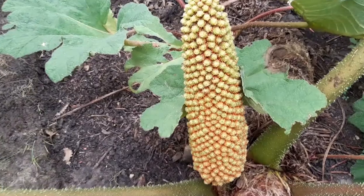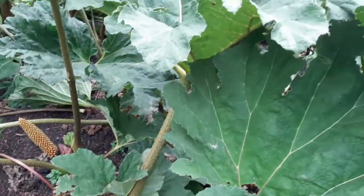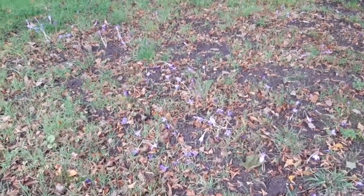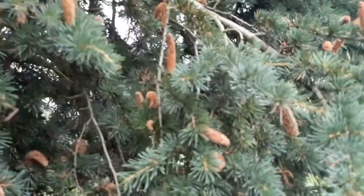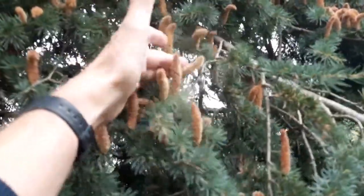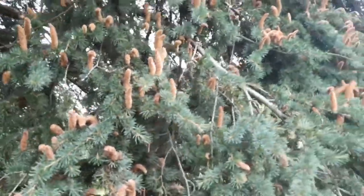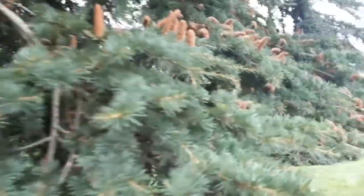Nice specimens of Gunnera manicata — you can just see the spores just beginning to form on them. What a cracking plant, it's like a poor man's umbrella. Some Colchicum autumnale. And here's Cedrus atlantica glauca — let's give this a little tap. You can see the pollen kicking off — that's incredible, the male pollen. Just one of a number of fantastic trees at Kew.